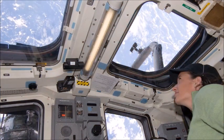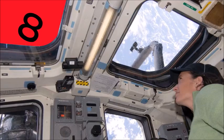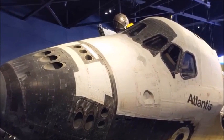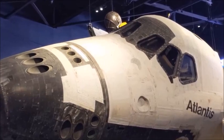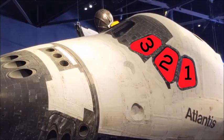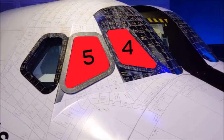It started over window 8, then quickly moved towards the nose of the orbiter. We tracked it through windows 1, 2, 3, 4, and now it's out past window 5. It's moving away, just passing off the nose again.